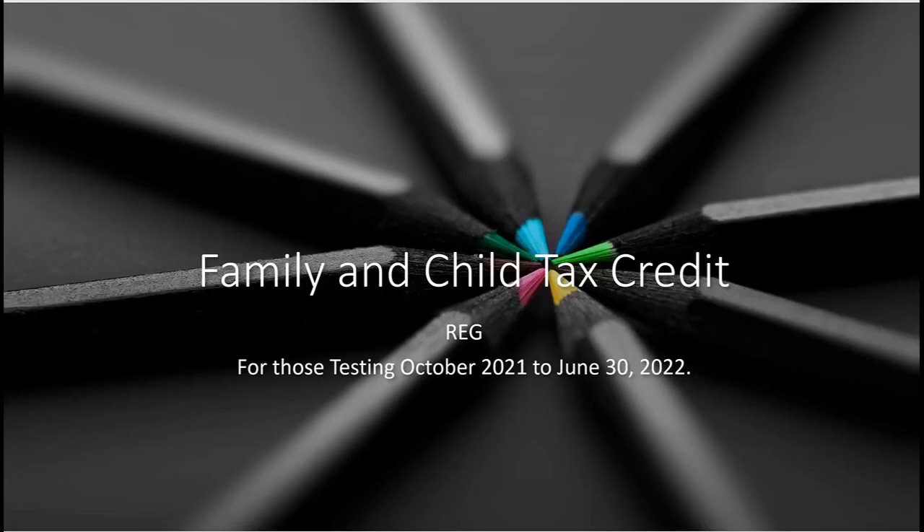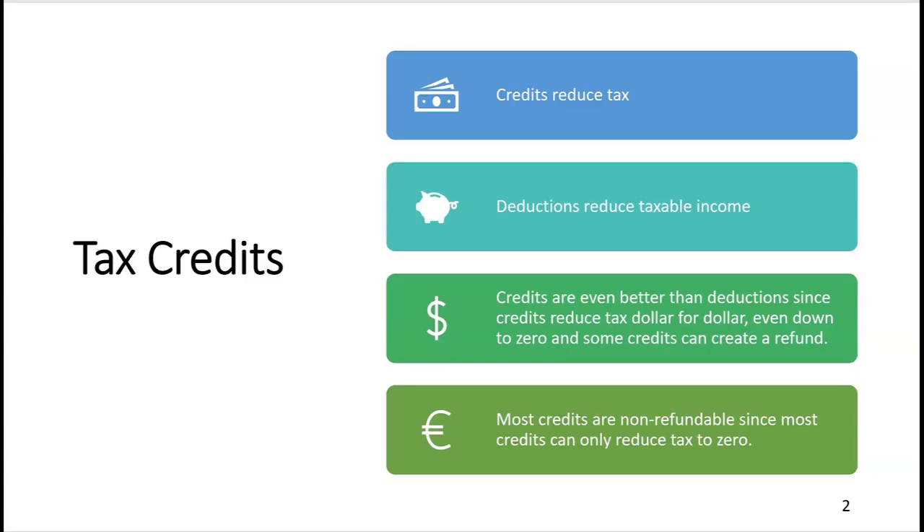Let's look at the family and child tax credit. These rules are for those testing October 2021 to June 30th 2022. You certainly have to know that credits reduce tax, as opposed to deductions that reduce taxable income. So if they ever ask you which one is better — a credit or a deduction — you'd always say a credit is better.